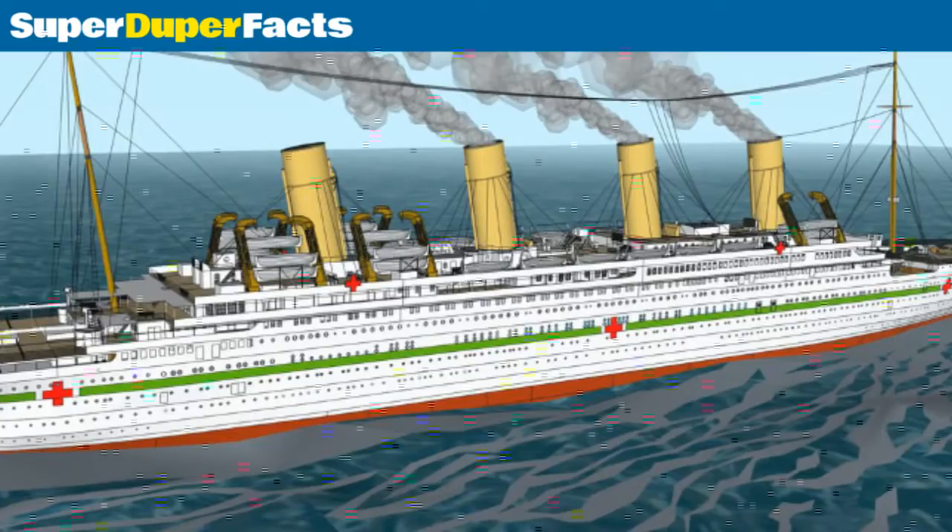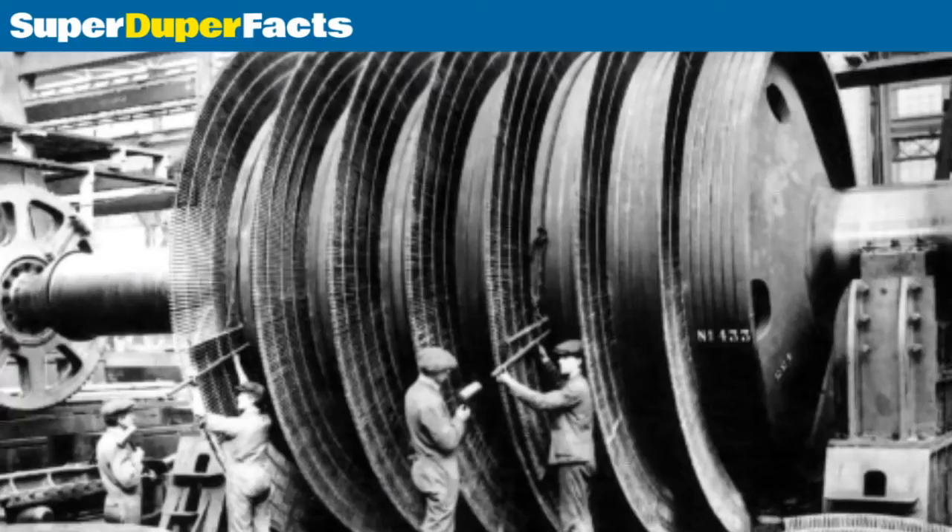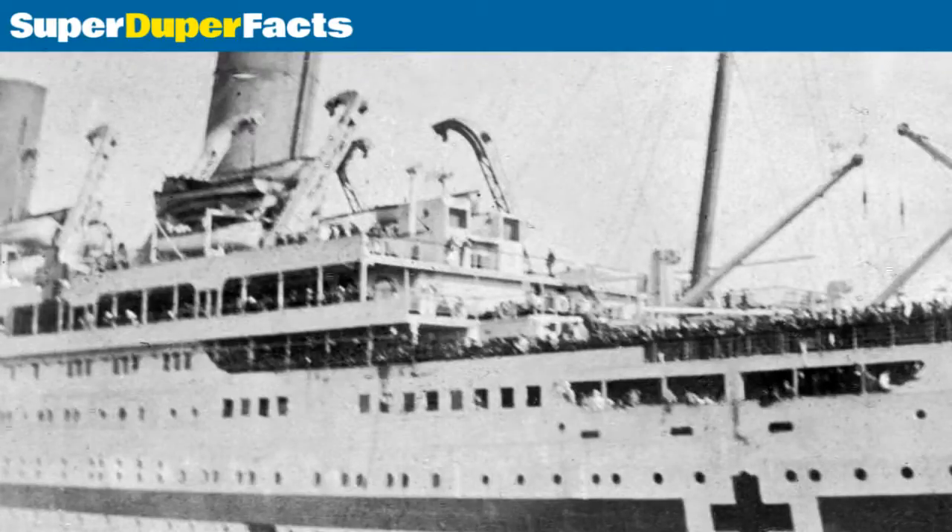She was sunk after an explosion on November 21, 1916. Britannic had a height of 175 feet. She had nine passenger decks. The ship had 24 double-ended and five single-ended boilers.